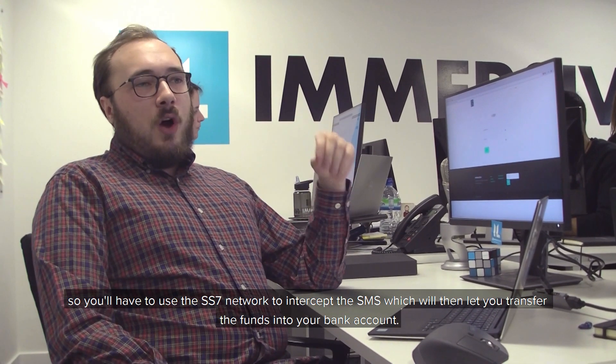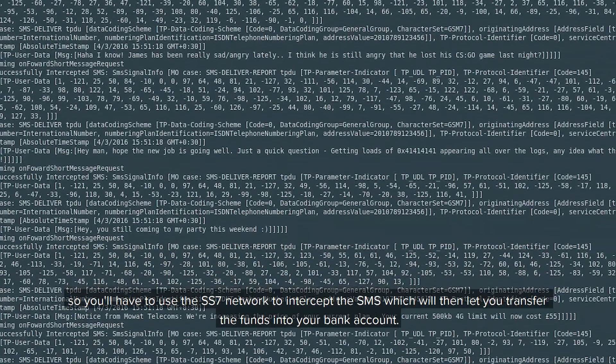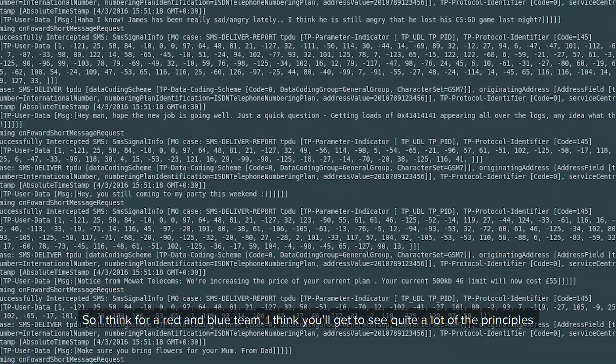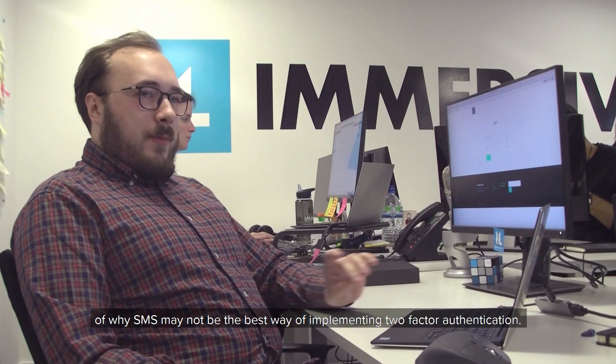You'll have to basically use the SS7 network to intercept the SMS, which will then let you transfer funds into your bank account. From a red and blue team perspective, you'll get to see quite a lot of the principles of why SMS may not be the best way of implementing two-factor authentication.